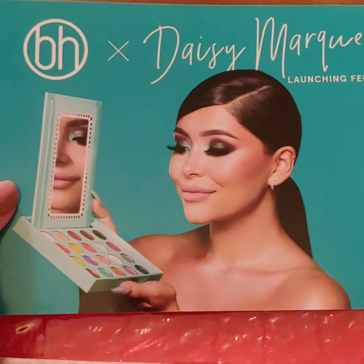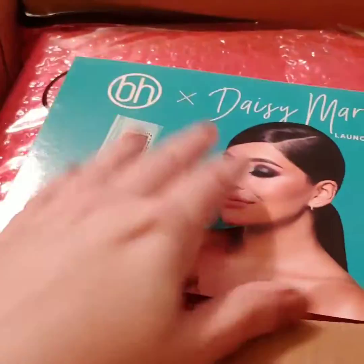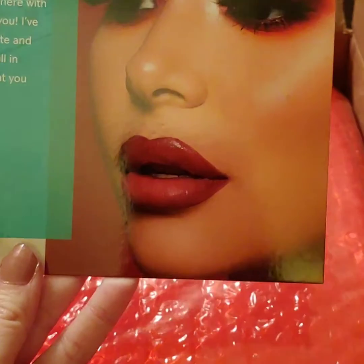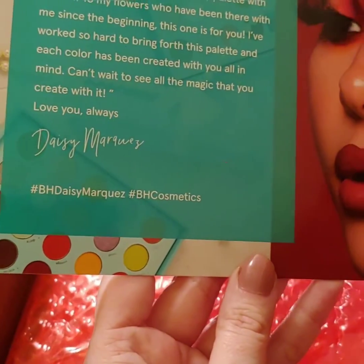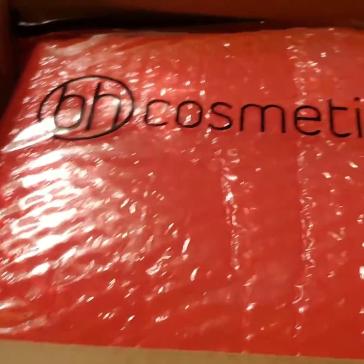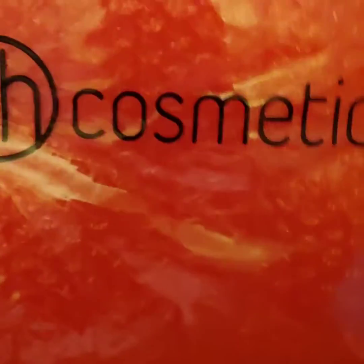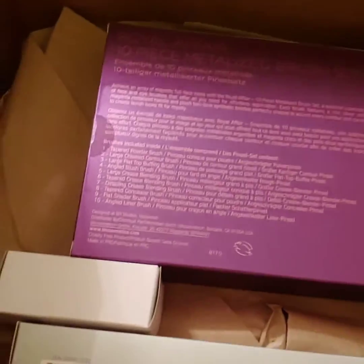This is just an advertisement for their latest palette — the Daisy Marquez palette. I did not order that palette, but that look is gorgeous. They wrap everything very well. It came in a sealed bag — not really a zip-lock but similar material — and then bubble wrap, so they packaged it really well. There are items down here in the bottom too.